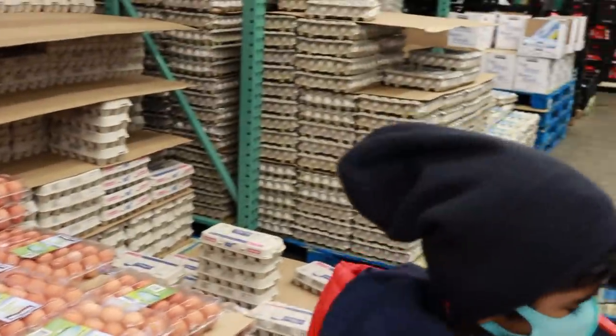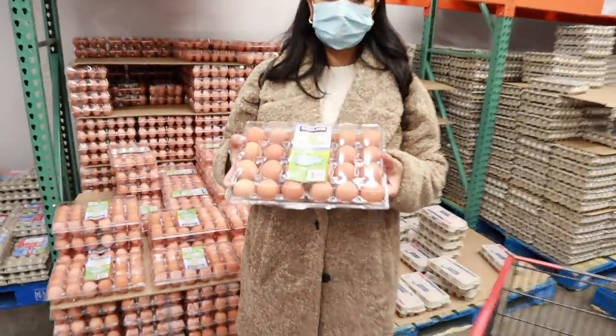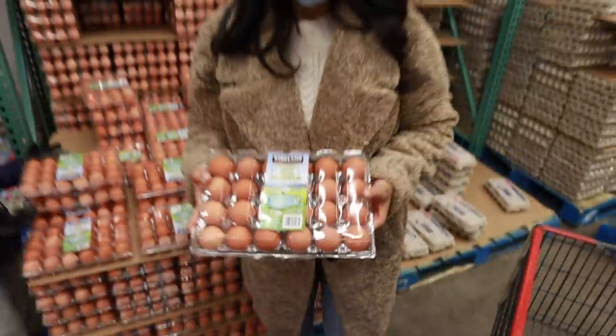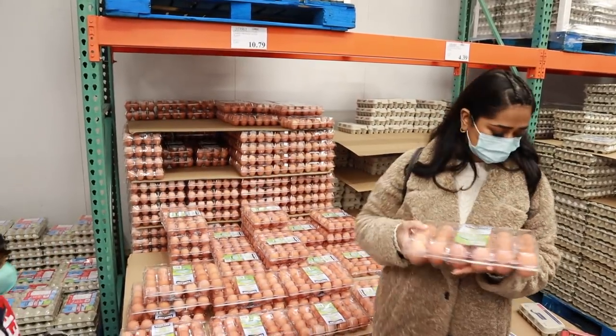We always take organic free-range eggs from Costco. Their prices are the best and the eggs are the best quality. I don't know if you can relate, but sometimes when you cook eggs there is a very strong eggy smell — that doesn't happen with Costco eggs. They are much fresher and more delicious. I have noticed this consistently.